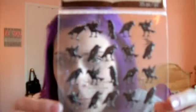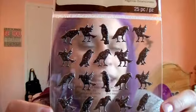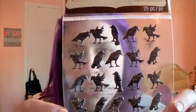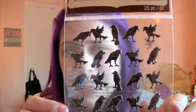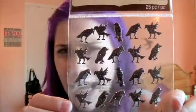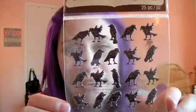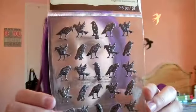So I got these crows — the black, puffy, glittery crows. These weren't much on sale. I think originally they were around $6.99 to $8.99, and I got them for $4.19. That's still a lot. I shouldn't have paid that for these, but I just really liked them and didn't want to put them back.